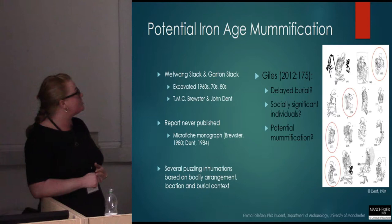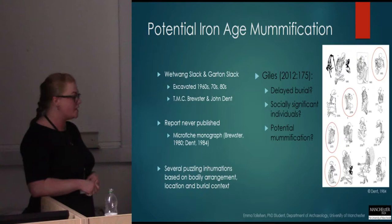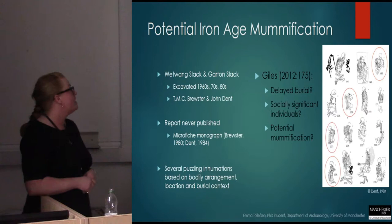And Giles, in her 2012 book A Forged Glamour, argues that these might be possible cases of delayed burial representing socially significant individuals to these local communities. She also suggests that there might be potential cases of mummification.